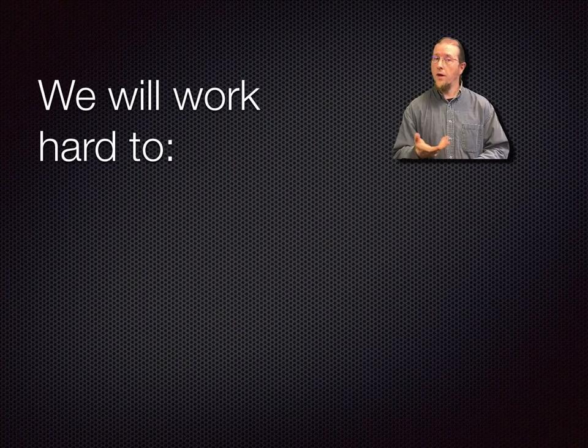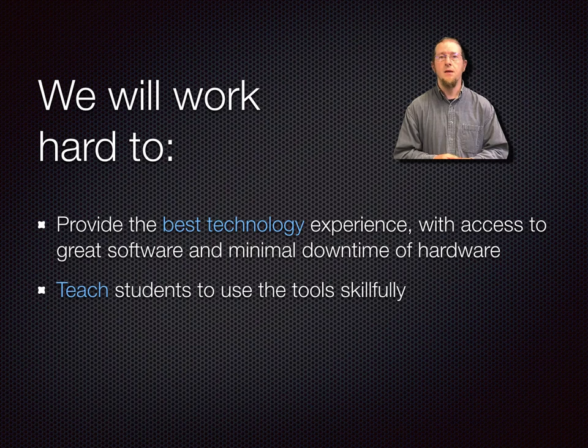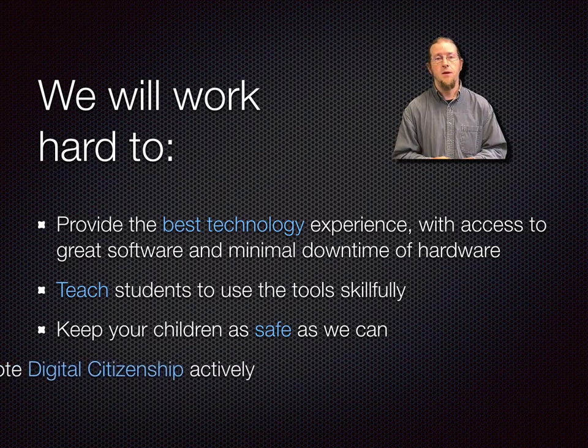Throughout the year, we are going to work really hard to make sure the hardware downtime is minimized for your students. We want their laptops to be well-maintained and running safely, so if they have any issues they should bring it to the tech office as soon as possible. I often get chances to come into their classroom to teach them applications, and they are welcome to come see us one-on-one. Ultimately, the only reliable way to keep students safe is to teach them self-awareness of their online habits and promote digital citizenship so they make good choices.